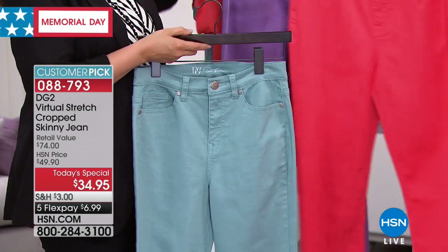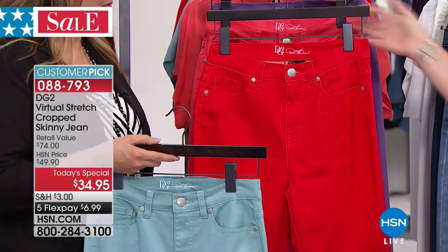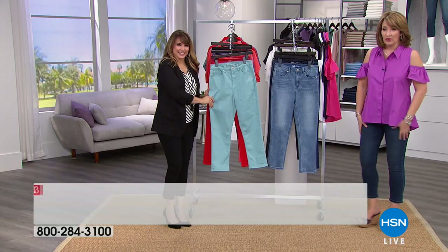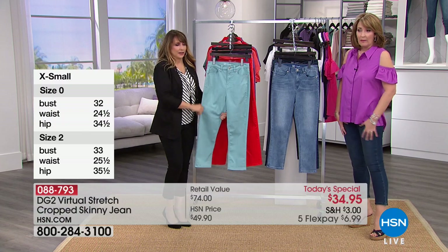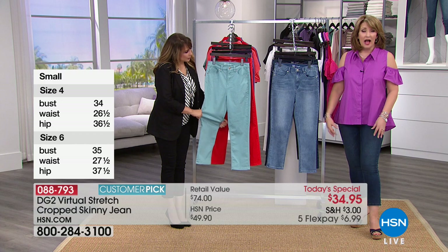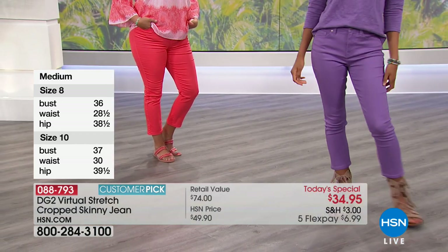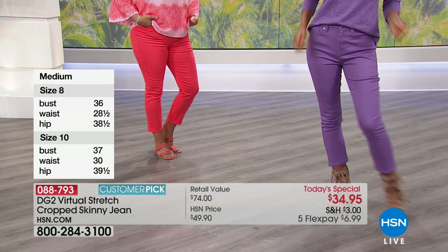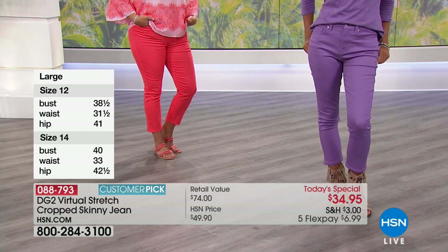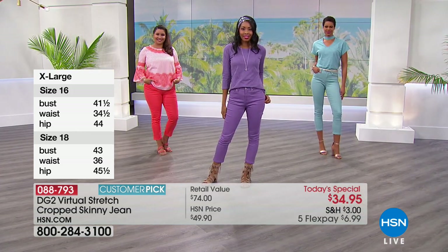If you ordered one pair earlier, come on back and get another pair. It's while supplies last — with almost 50,000 already spoken for. They don't bag. They're amazingly comfortable and you can order the length you need. I'm 5'9" and I'm in a tall, a 4T. I clearly am not a size 4 normally, but in Diane's world I sometimes get to play in a size 4, which is just thrilling. In Diane's world, you get to go down a size for sure.